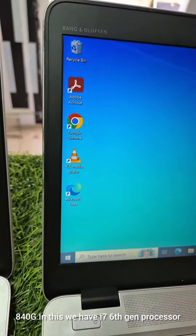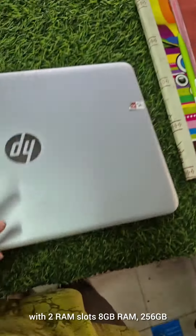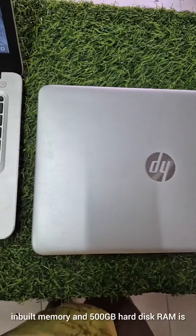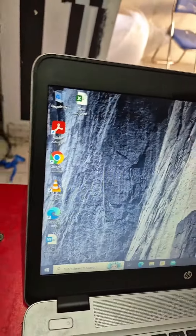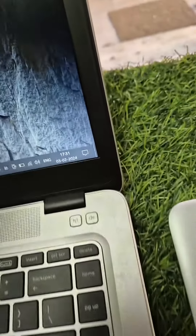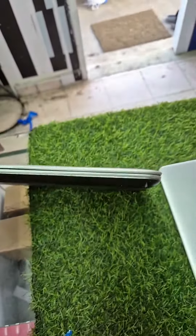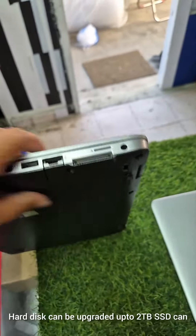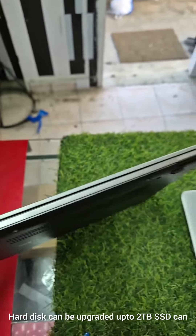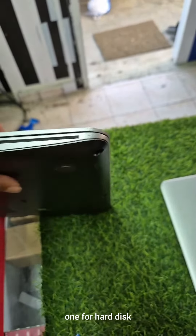We have a variety of i7 and i5 6th gen processors in this laptop. We have 2 RAM slots, 8GB RAM, 256GB inbuilt memory and 500GB HDD. The RAM is 32GB expandable. You can upgrade the SSD — there is a hybrid slot for the RAM and SSD.